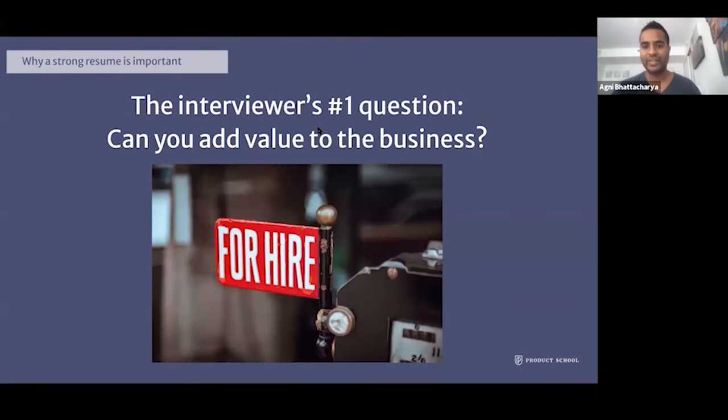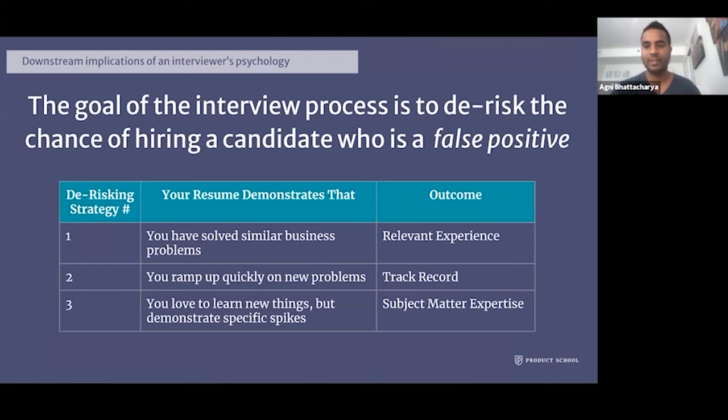The interviewer's number one question is whether you can add value to the business. It's super important to put yourself in the shoes of an interviewer and understand their psychology and goals in order to maximize your candidacy. The goal of the interview process is to de-risk the chance of hiring a candidate who is a false positive — in other words, a candidate who might be a bad fit for the business.